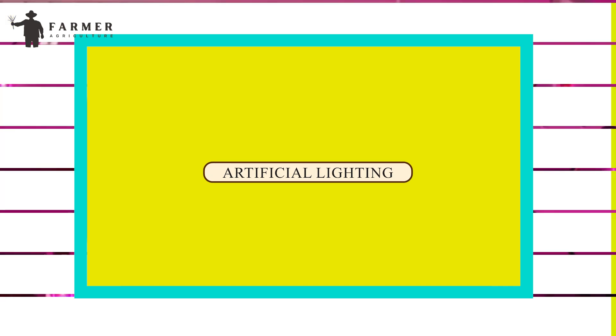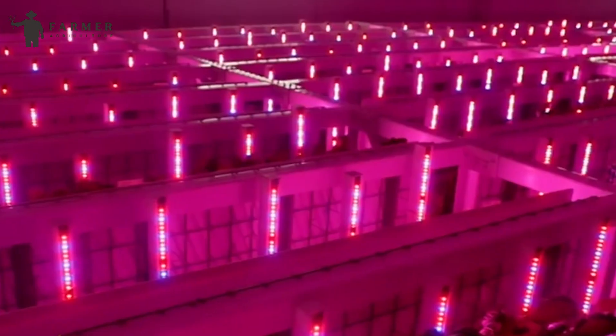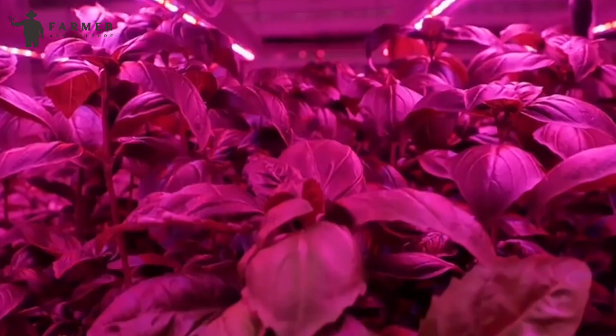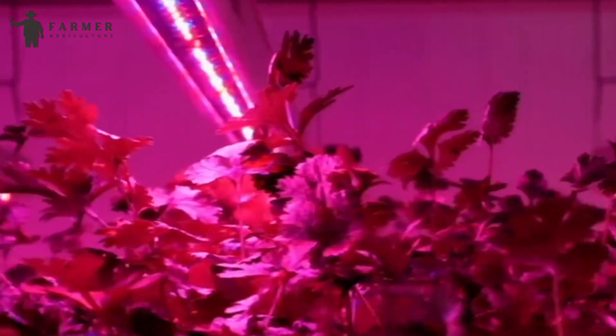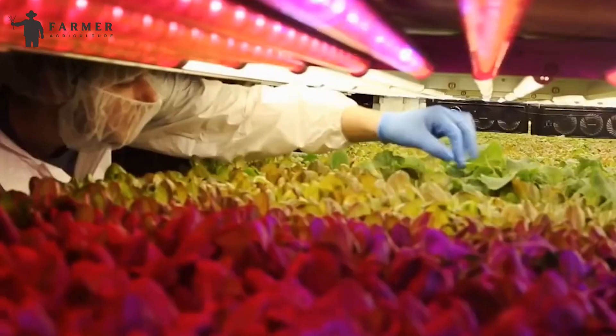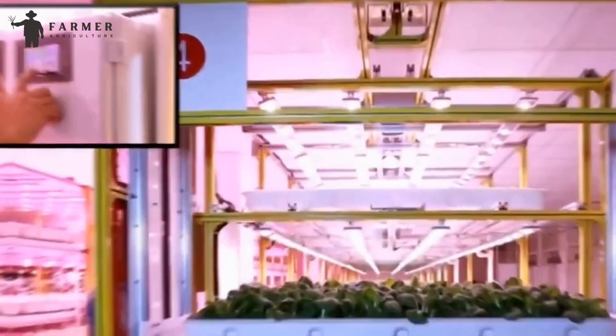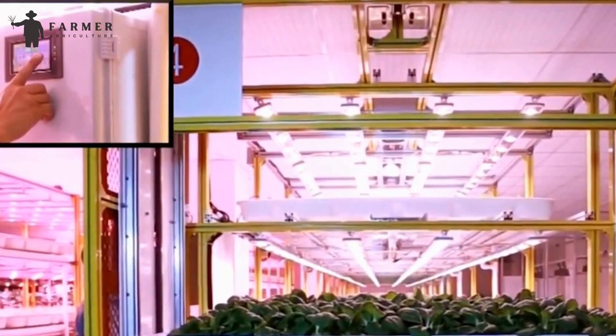Number 3: Artificial Lighting. In indoor vertical farming facilities, artificial lighting plays a crucial role in providing the necessary spectrum and intensity of light for plant growth. LED lights are commonly used due to their energy efficiency and ability to tailor light spectra to specific plant requirements, promoting faster growth and higher yields.